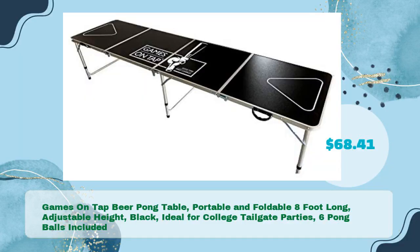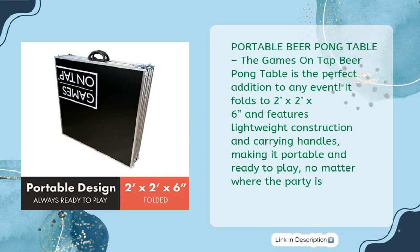Games on Tap beer pong table: portable and foldable, eight foot long, adjustable height, black, ideal for college tailgate parties, six pong balls included, in just $68.41. The Games on Tap beer pong table is the perfect addition to any event. It folds to two feet by two feet by six inches and features lightweight construction and carrying handles.